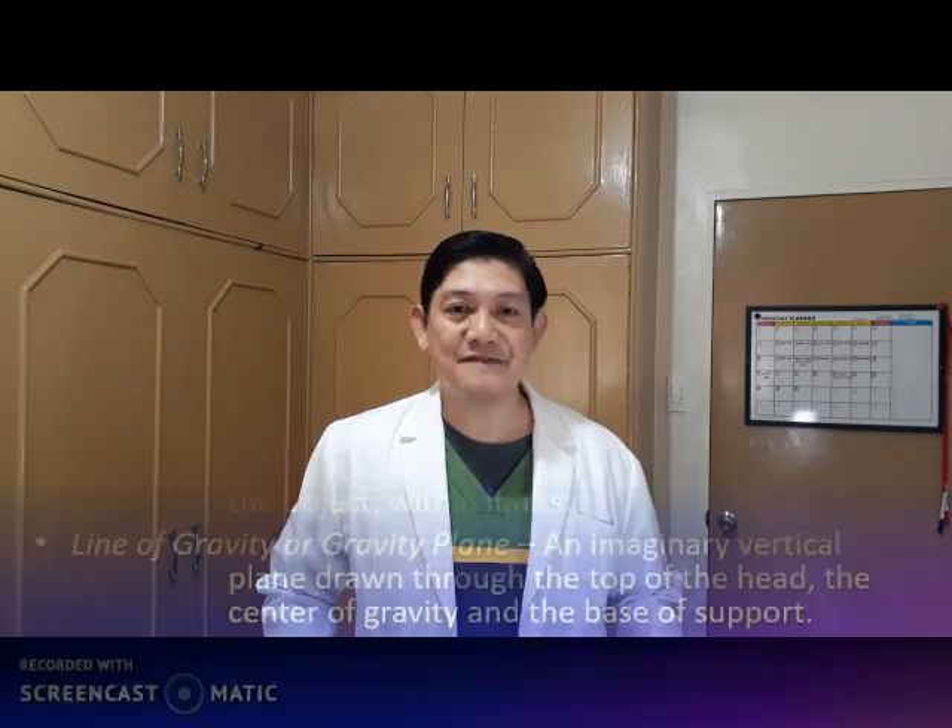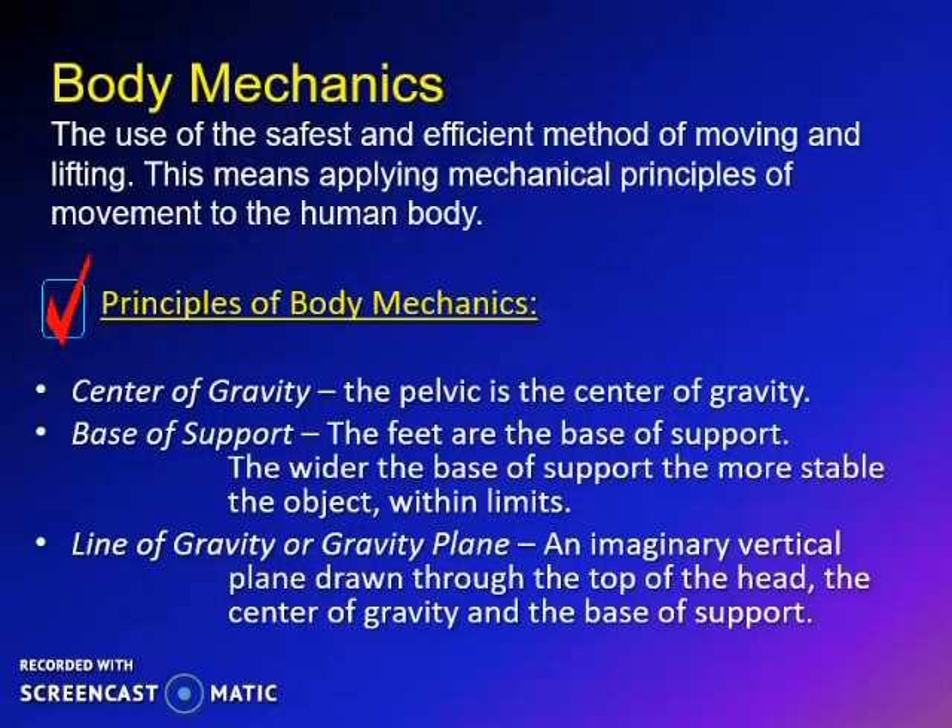Good day. Today we are going to discuss the principles of body mechanics. Body mechanics is related to ergonomics, which means arranging things people use so that people and things interact most efficiently and safely. Body mechanics is the use of the safest and most efficient method of moving and lifting — applying mechanical principles of movement to the human body, or utilizing proper positioning in carrying or lifting patients by simply keeping your back straight and flexing your knees and elbows.